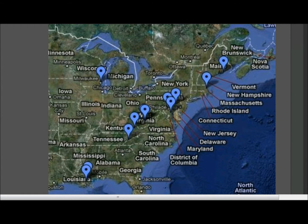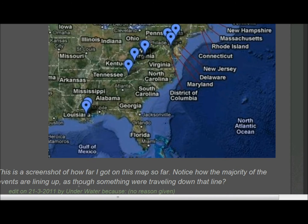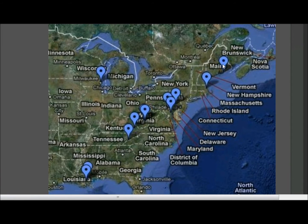A while back I found this map posted on Above Top Secret where someone mapped out where a lot of these mystery noises are happening. Over here you can see the Wisconsin one, and you can see it's like in a straight line. The poster even says it's as though something is traveling — notice how the majority of the events are lining up as though something were traveling down that line. Well, sure — it's a double tractor trailer traveling down that line.